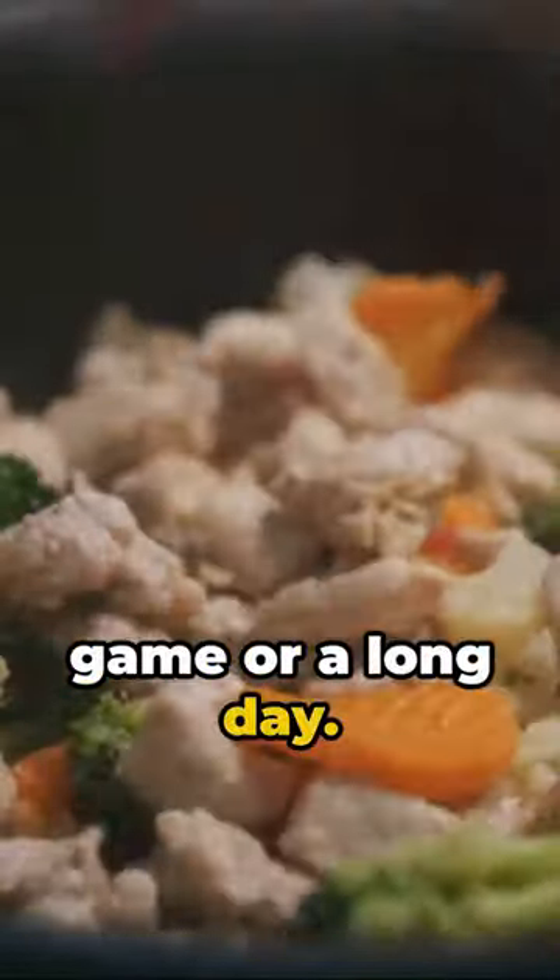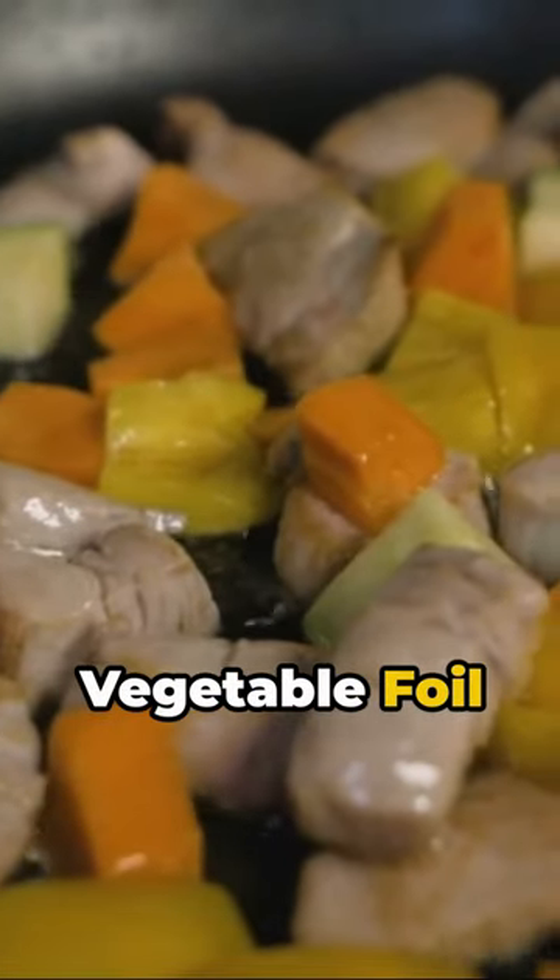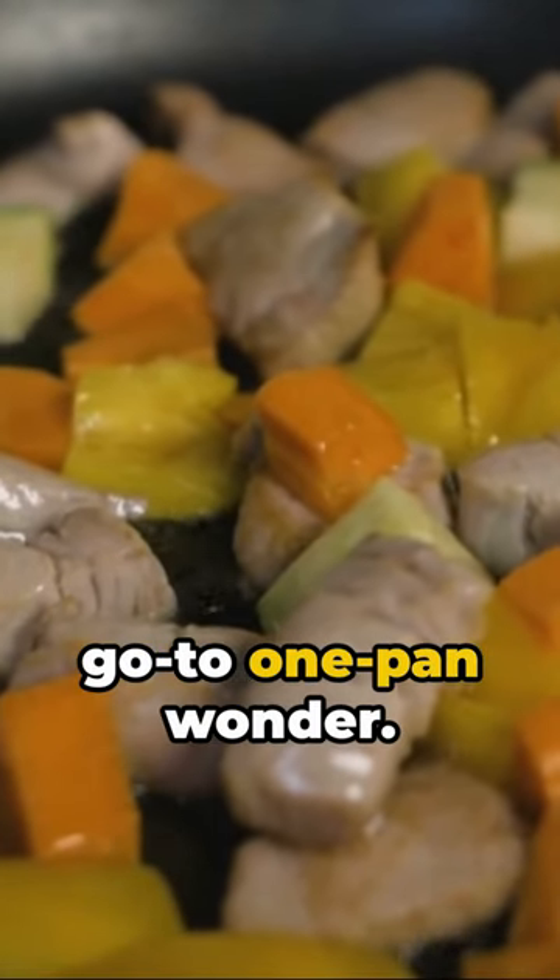Voila! A delicious, nutritious meal with minimal cleanup. Perfect for refueling after a big game or a long day. Baked chicken and vegetable foil packets — your new go-to one-pan wonder.